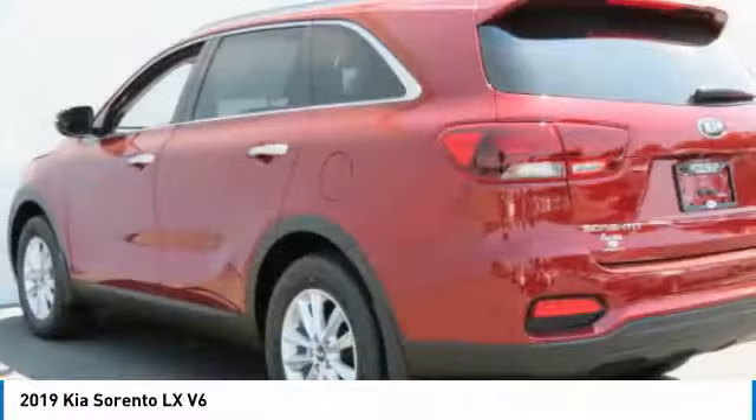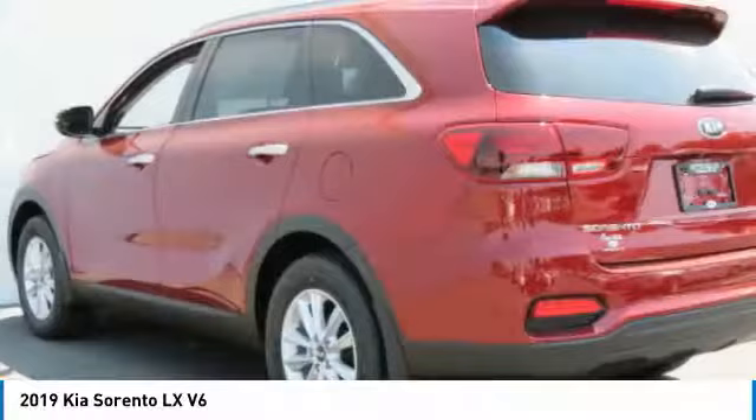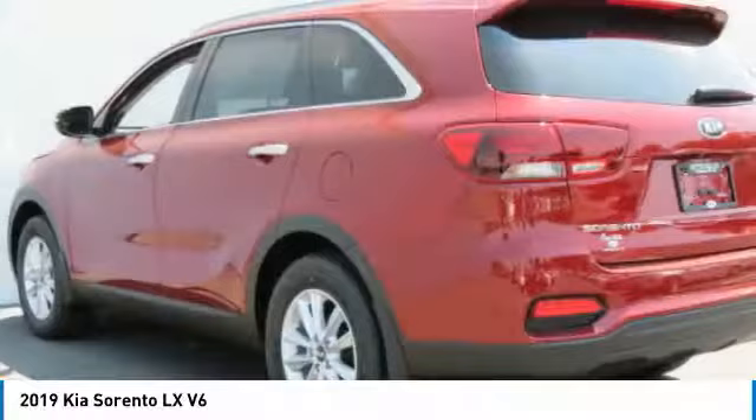Stop by and take a look at the 2019 Sorento. The Kia Sorento is a comfortable riding, powerful compact SUV loaded with impressive standard features. Take one look at its stylish, sleek design and you'll want to cross over to a Sorento.